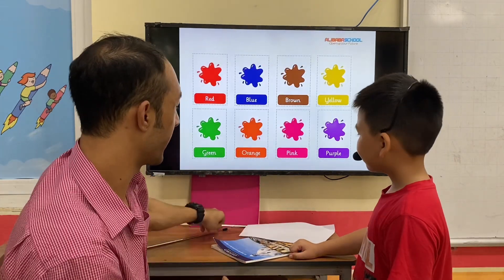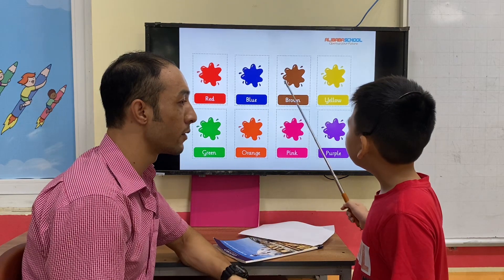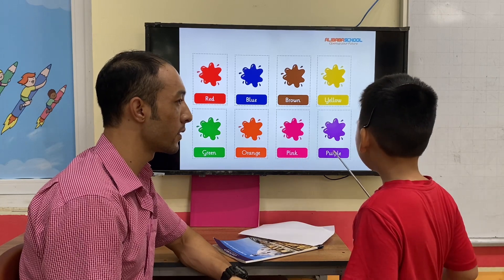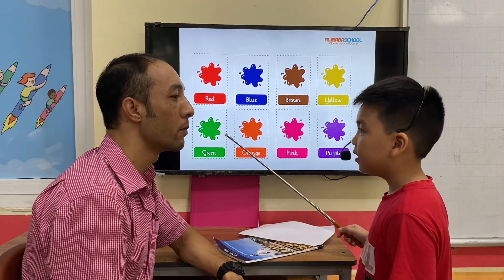Okay, what color is it Henry? Red. Red. It's blue. It's brown. It's yellow. It's green. It's orange. It's pink. It's purple. What color is it? It's blue. Blue.